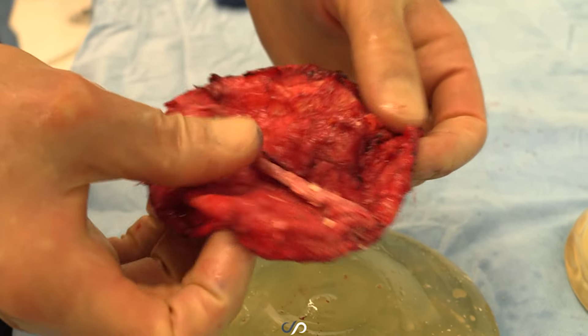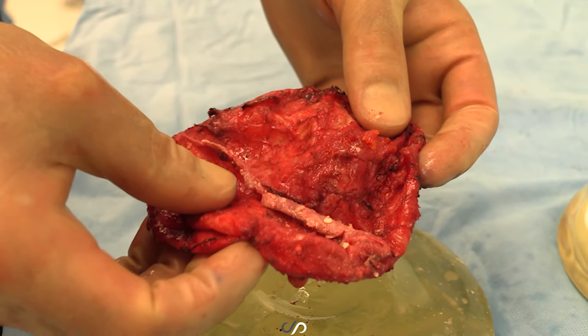Another thing that we see is capsular contracture. That's when the implants kind of harden — the shell around them hardens and it starts to take an unnatural shape. That used to happen to almost everybody who had breast implants back in the 60s, 70s, and early 80s. Now it's a lot less common, but still one of the more common reasons for breast implant revision surgery. That would involve removing the implants, healing out that capsule, and putting a fresh pair of implants in.